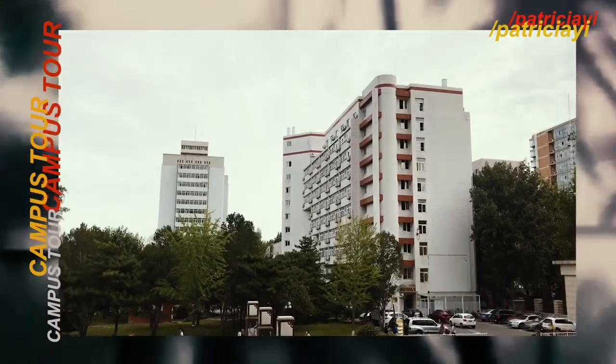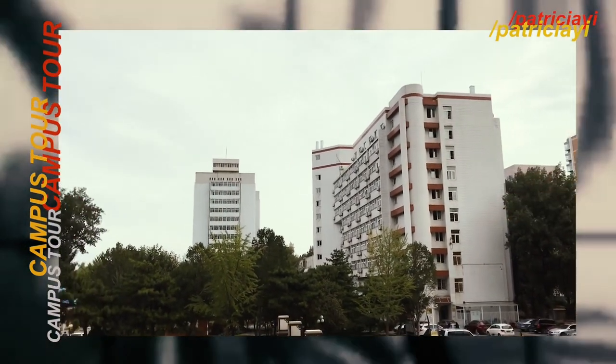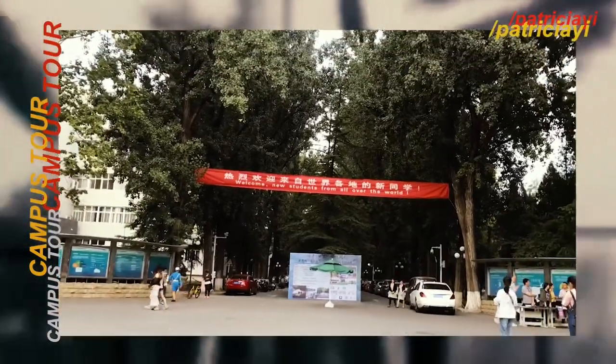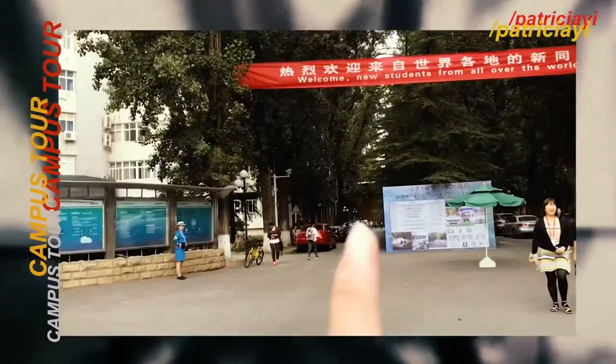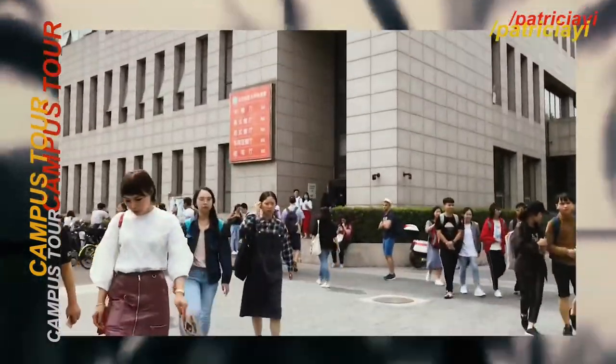By the way, inside our campus there are a lot of dorms. There's also a dorm over there. Once you enter the campus, you will see these signs welcoming new students from all over the world. My dorm — this is our country's dorm. It's really huge.